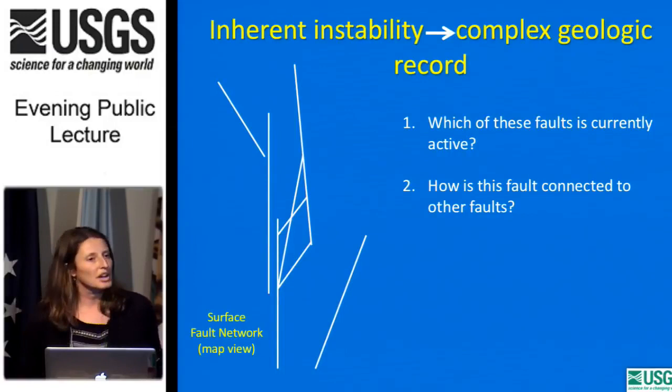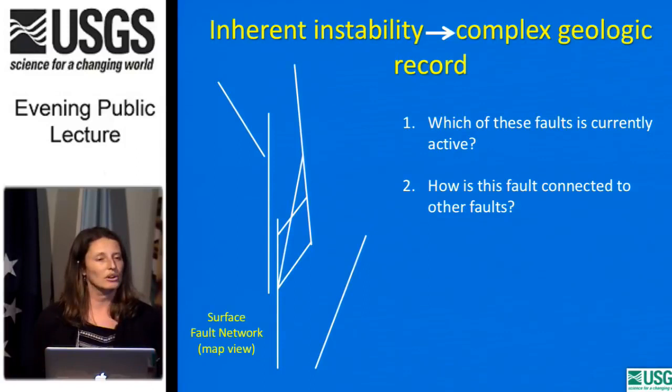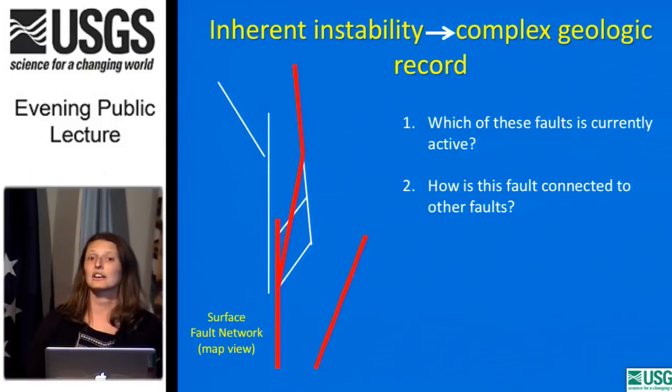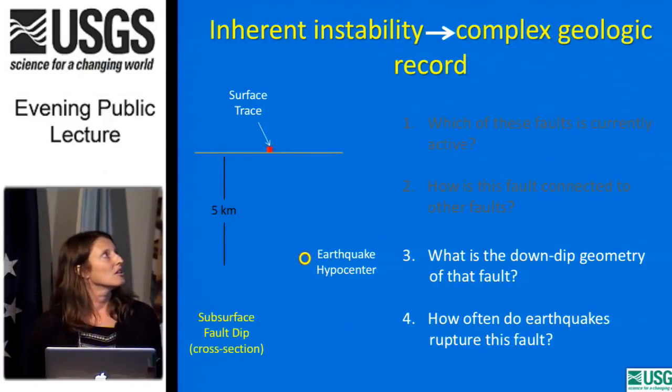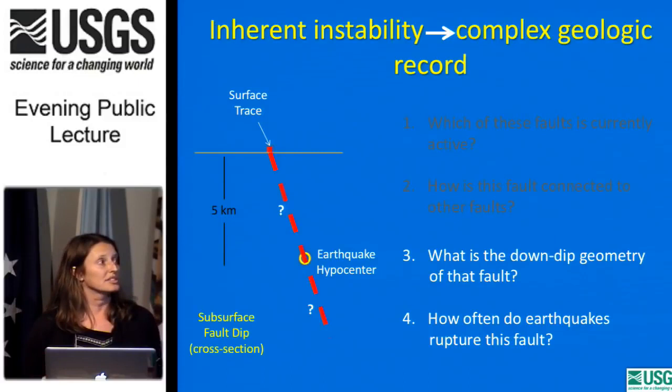Fault discontinuities — places where faults bend and kink — are inherently unstable. The fault wants to be straight, so it's constantly reorganizing itself. At the surface, you often have a complex network of faults, and we need to understand which are currently active and how they connect to one another. Once we figure out which surface faults are active, we need to understand how those faults connect down to where earthquakes occur — much deeper in the earth — and determine the dip and down-dip geometry of the fault from the surface down to where earthquakes are occurring.